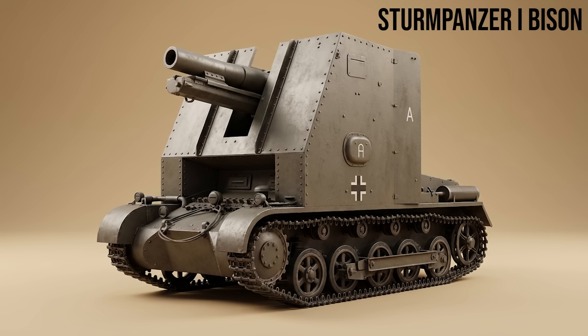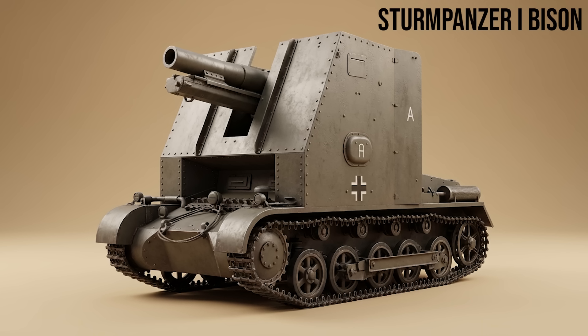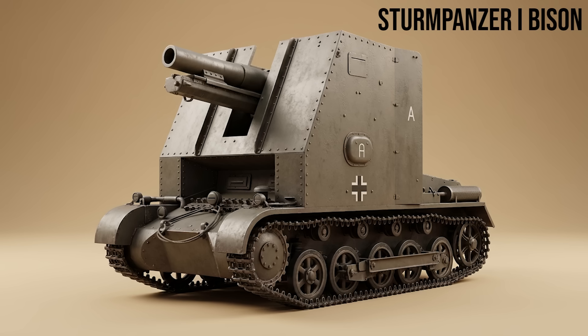Next, self-propelled artillery — mobile firepower. Sturmpanzer I Bison: a 150mm heavy infantry gun mounted on a tiny Panzer I chassis. It was crude, top-heavy, and overloaded the engine, but provided mobile heavy fire early in the war.